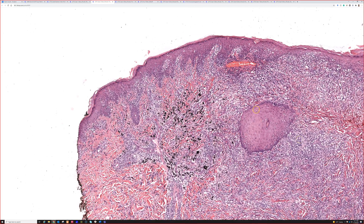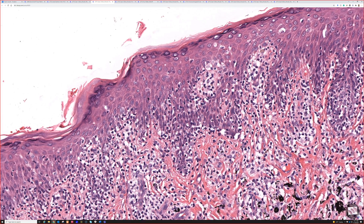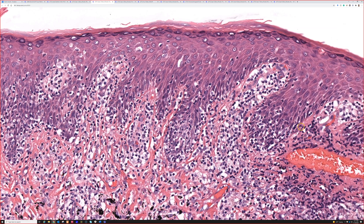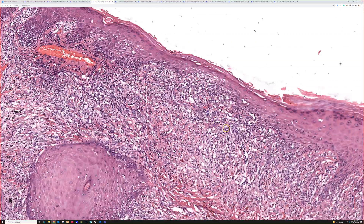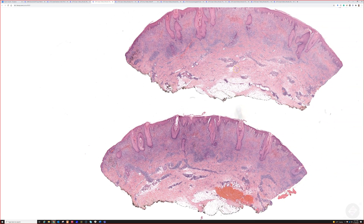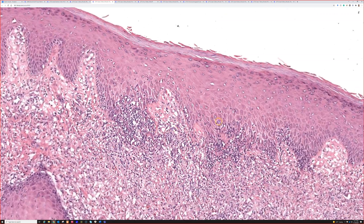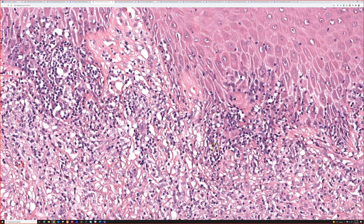I think this one is so dramatic because if you just had a shave and didn't have the history, that looks for all the world like mycosis fungoides — tagging of lymphocytes along the basal layer with little halos around them, tons and tons of lymphs in the epidermis, way more than you'd want for a regular case of spongiotic dermatitis. Really dramatic epidermotropism and tagging appearance. Clinically this was limited to the tattoo site, and the patient had such a brisk reaction they ended up having a staged excision over several specimens.